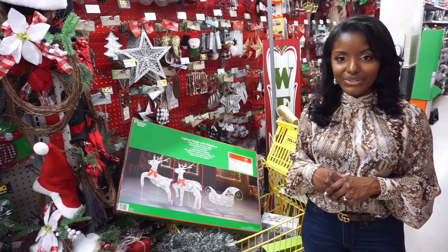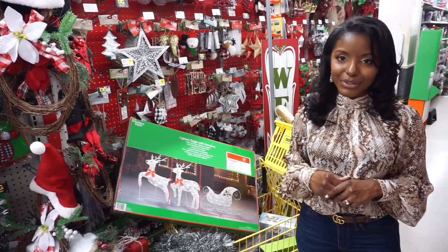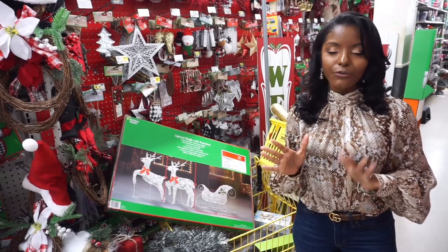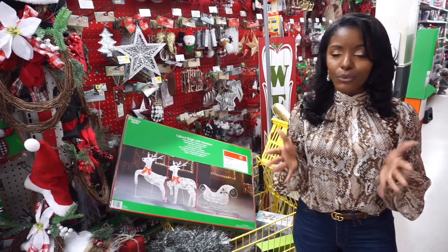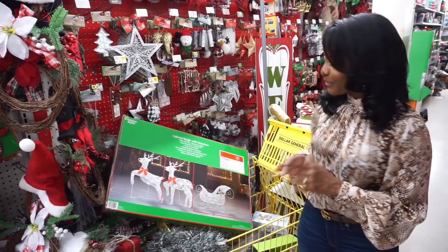Hey y'all, so I am at my local Dollar General to do my holiday haul for 2019, and I'm super excited. Some of the items I selected today to show you all are for your friends, family, yourself, or you can use them for a secret Santa or stocking stuffers. So let's get straight into it.